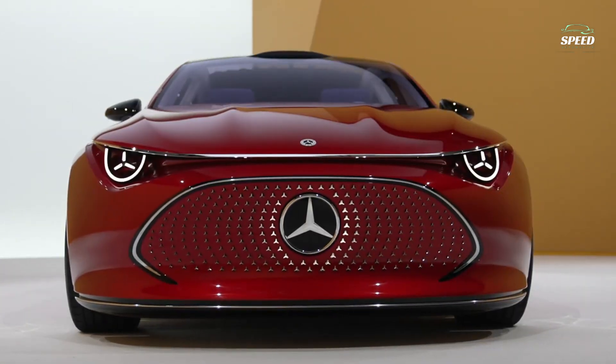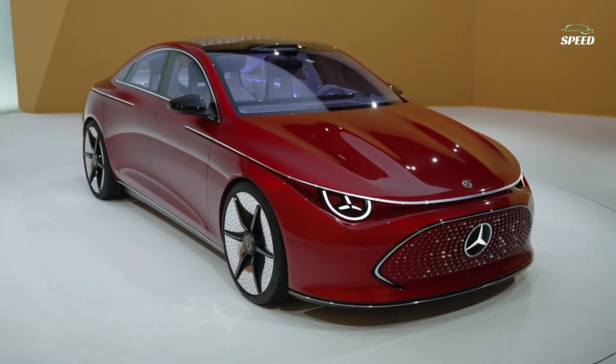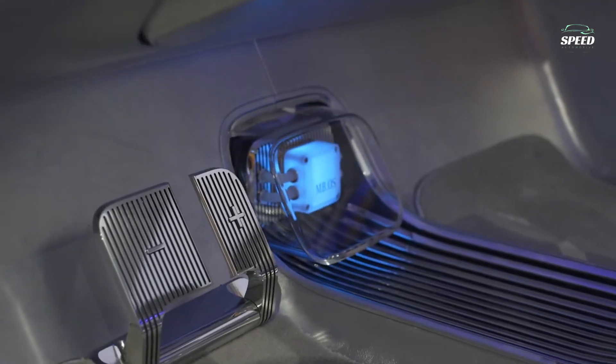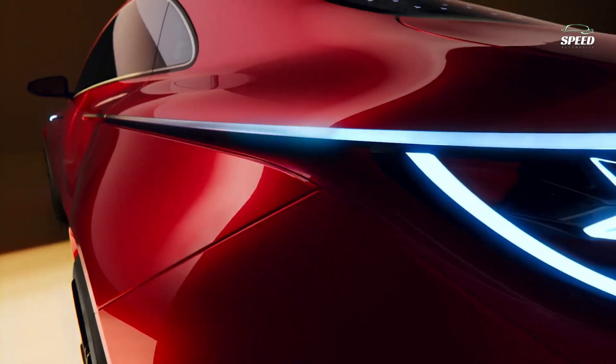Hello dear viewers. The Concept CLA Class EV is an electric-first clean-sheet design that's about the same length as the current CLA sedan. Its rear-mounted motor, two-speed transmission, and 800-volt architecture should deliver better efficiency than current EVs, enabling some 400 miles of range.